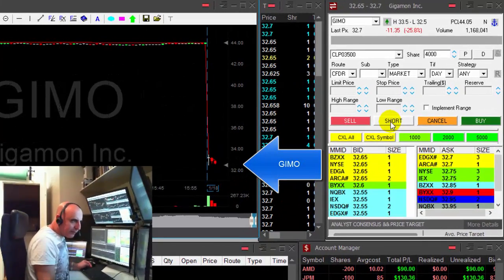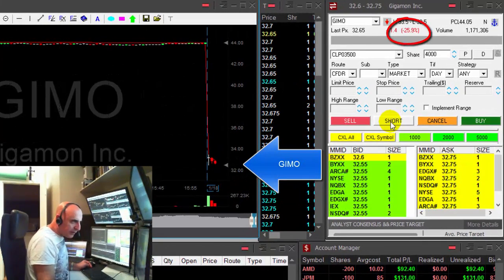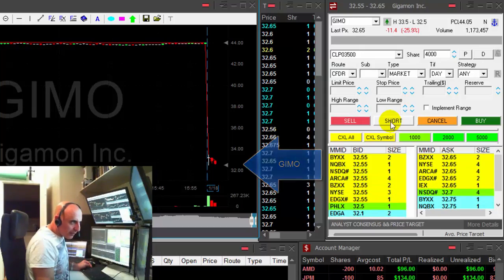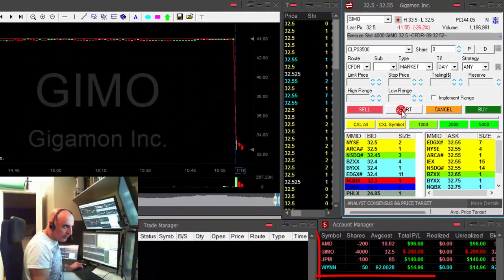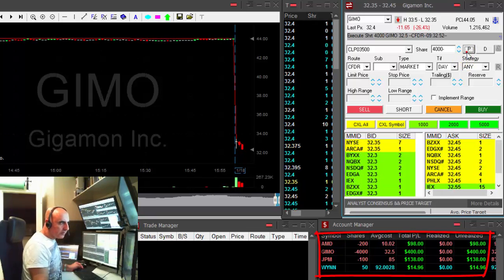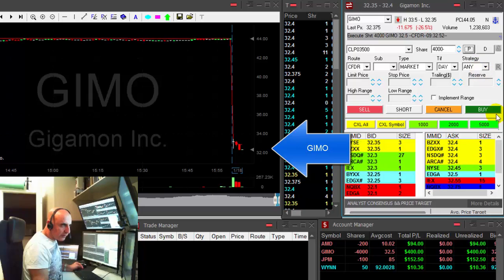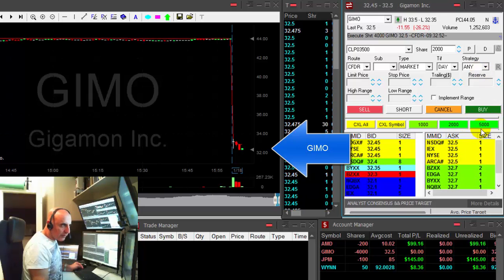GMO is down today 25% and it should continue moving lower. I'm getting ready to short it. I have three trades open from yesterday. I'm short GMO — it just moved under the lows. It was 30 to 50, nice initial move.